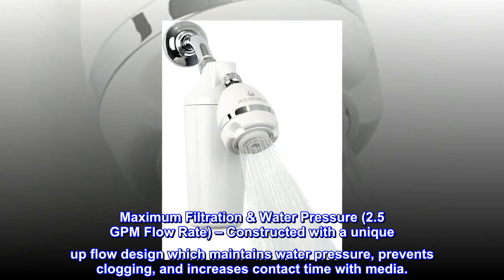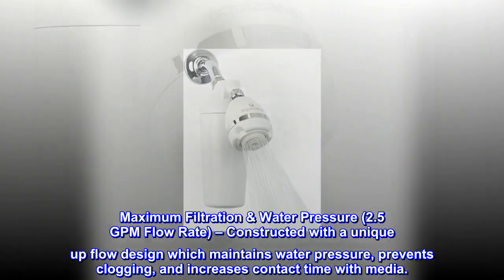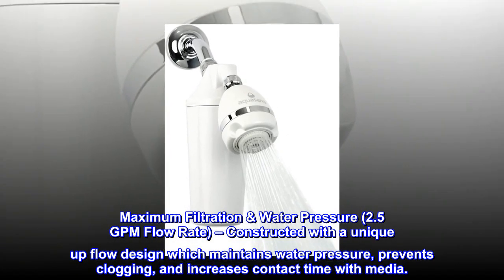Maximum filtration water pressure, 2.5 GPM flow rate, constructed with a unique up-flow design which maintains water pressure, prevents clogging, and increases contact time with media.